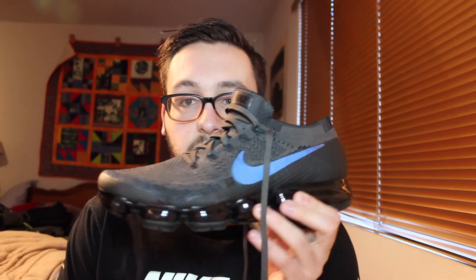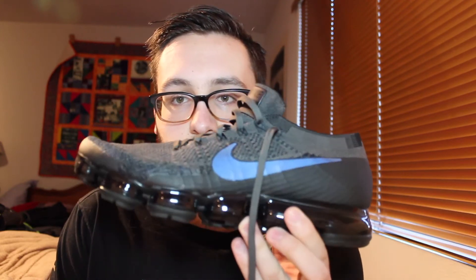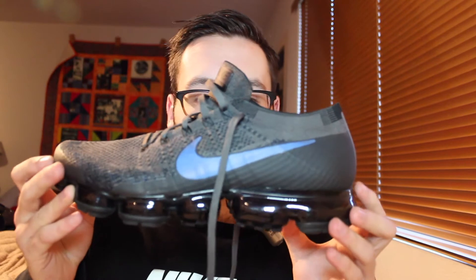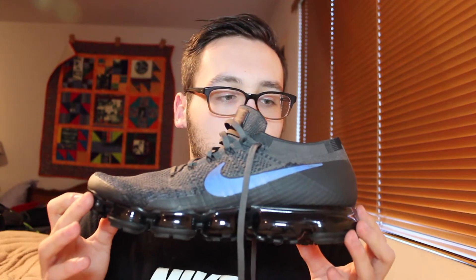Rounding off my Nike collection, my latest Nike pickup is the Nike VaporMax in a dark gray with a kind of reflective swoosh colorway. I don't know the exact colorway name, but this was definitely the coolest colorway they had at the time. The 2.0s are starting to come out, however I do believe that this colorway and this model in general is better than the 2.0 and most other VaporMax colorways.